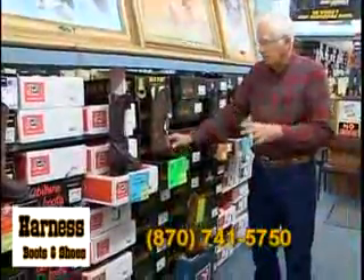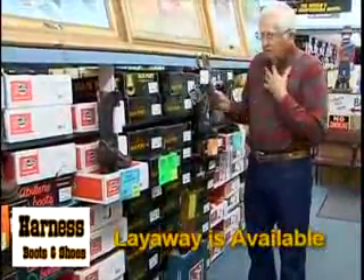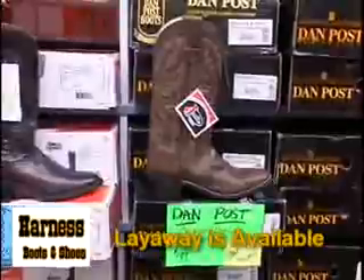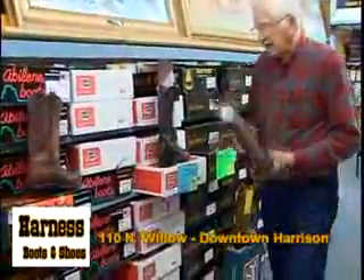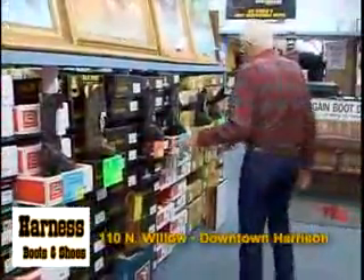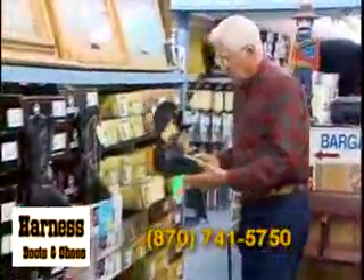This is the department where we carry the conventional western toe. Now, this is the more pointed — it's not real pointed, but it's tapered — and we've got those in the buffalo leather, calf skin, and bullhide, so we carry a few styles of those in what we call a traditional western boot.